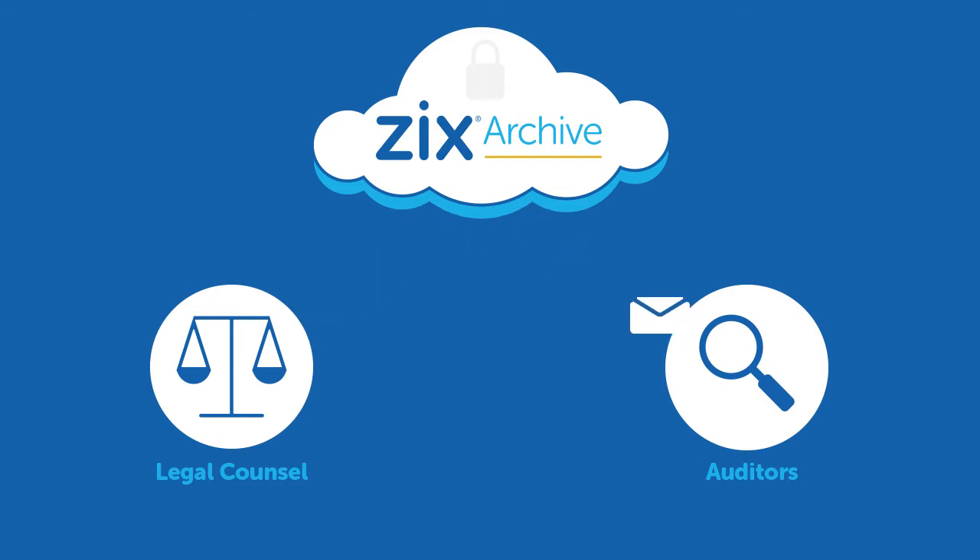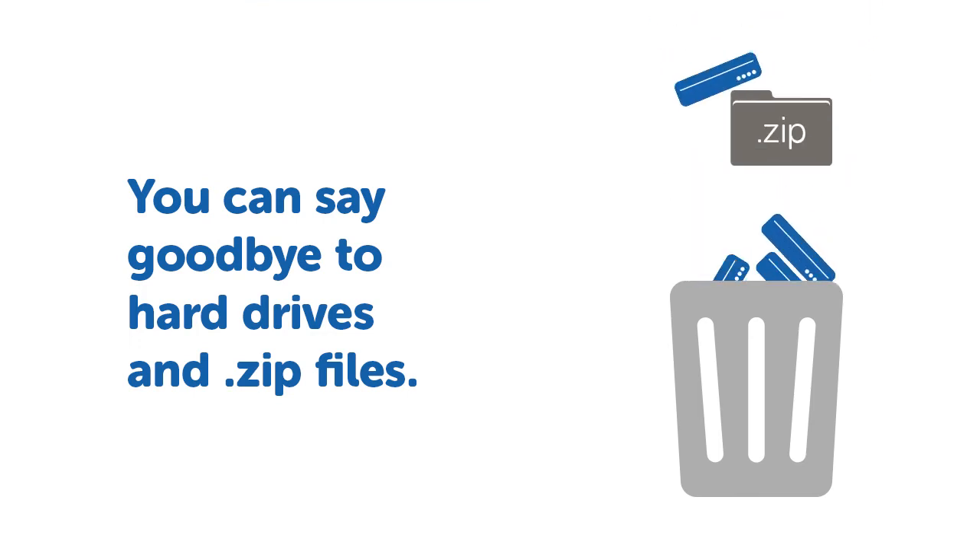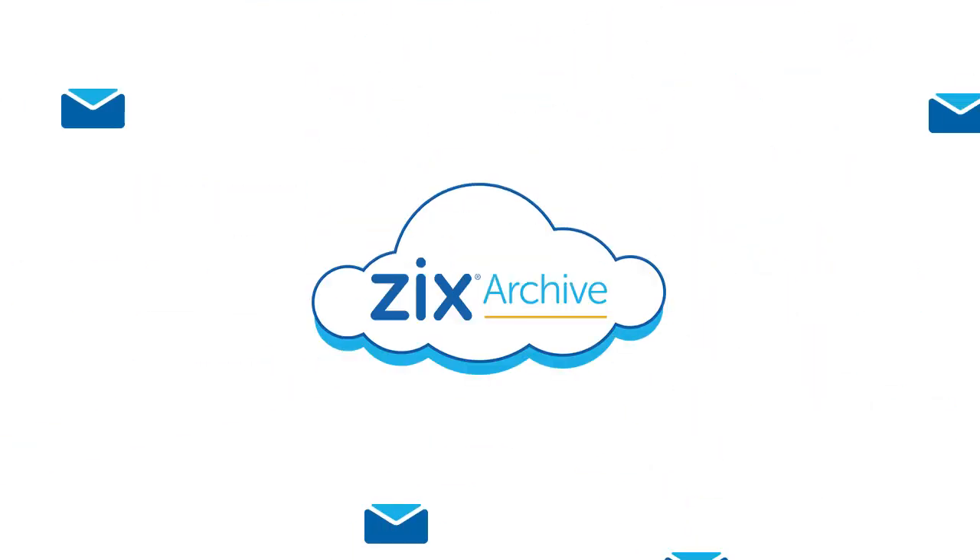Once the legal hold and audit are complete, simply revoke privileges to ensure your data remains under your control, which means you can also say goodbye to hard drives and zip files.